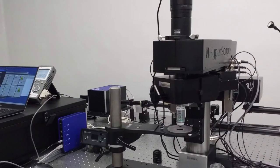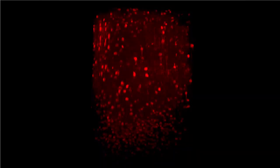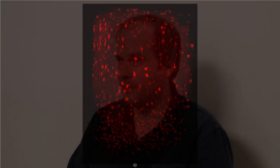This year, Scientifica provided us with the hyperscope that was converted to a three-photon system. In the past course, they provided us with a slice scope with a patchwork setup. Beyond the system itself, they also provided us with a person — Christian was here for some time.